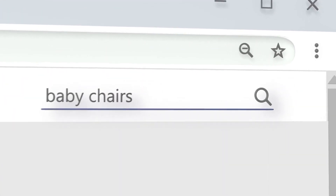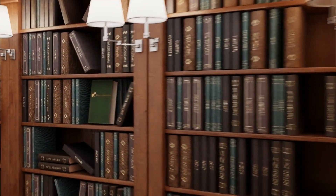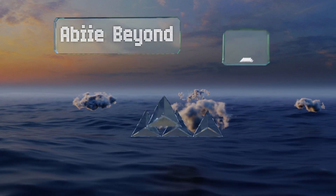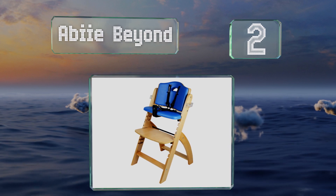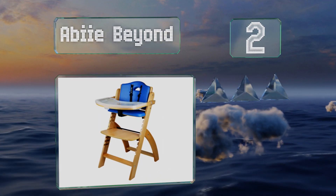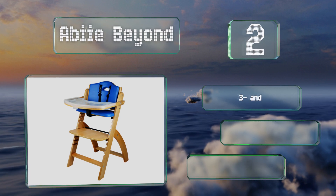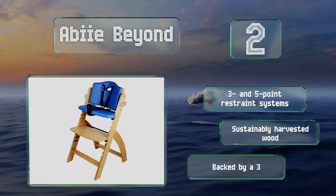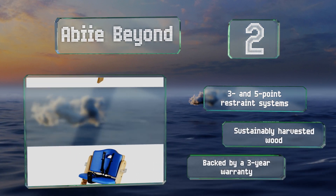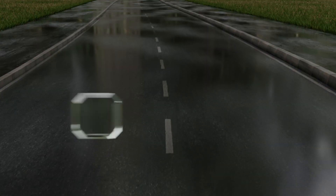At number two, the Abiie Beyond grows with children so they can continue using it throughout their youth and even into adulthood. It can accommodate up to 250 pounds, so it can last a lifetime. It comes with three and five-point restraint systems and is made of sustainably harvested wood. It's backed by a three-year warranty.